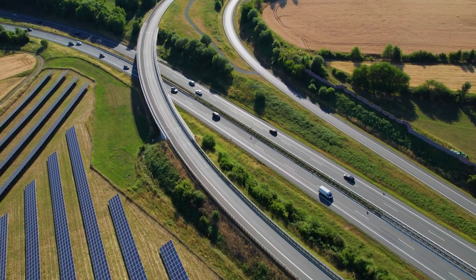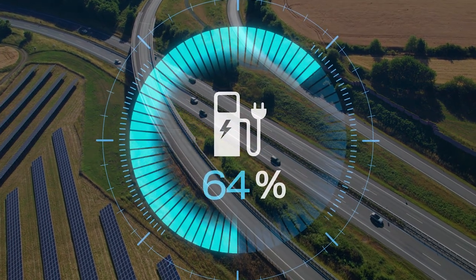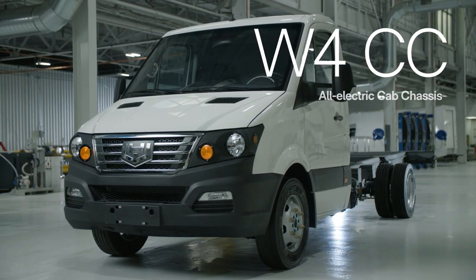Today's fleets are transitioning to zero-emission trucks. But will an electric platform provide the range and durability you need in a Class IV vehicle? It's time to meet the no-compromise workhorse W4CC.